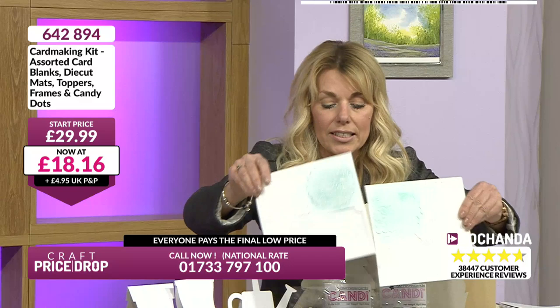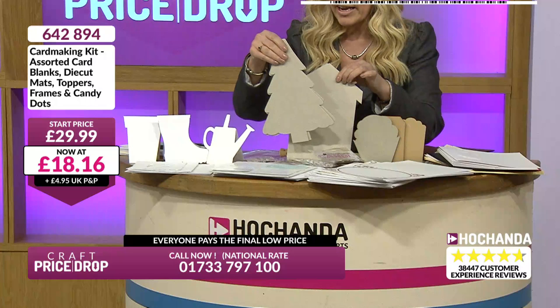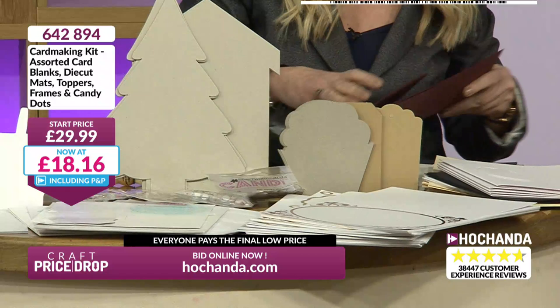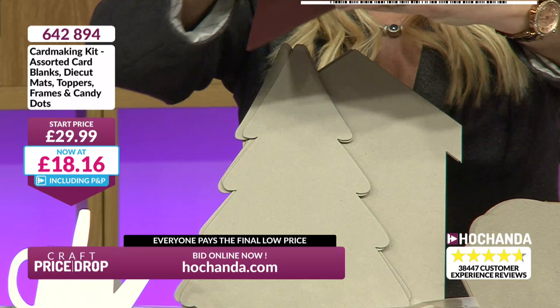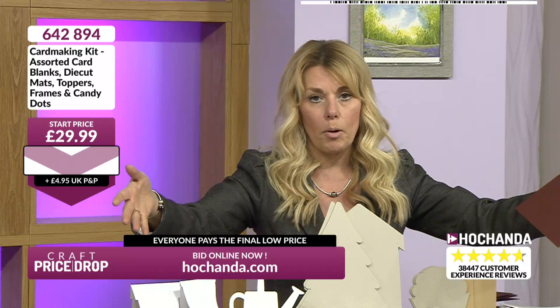We've got so much in this bundle. We've got shaped cards - plant pots, wellingtons, watering can. There are greyboard shapes and envelopes too. These feel good quality - I reckon these are at least 300 GSM. You've got your shaped cards, scored cards. It looks like an easel card. Contents may vary of course, but you're going to get a bumper pack. You've got aperture cards, foiled cards. Big cards, A5 size as well.